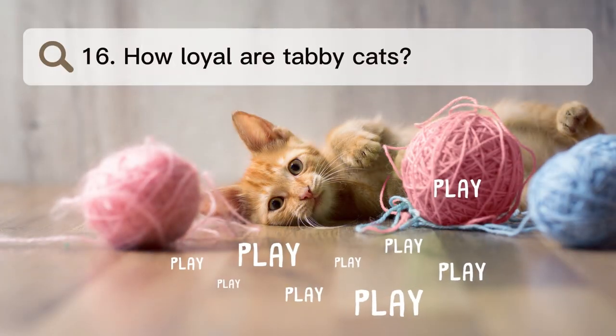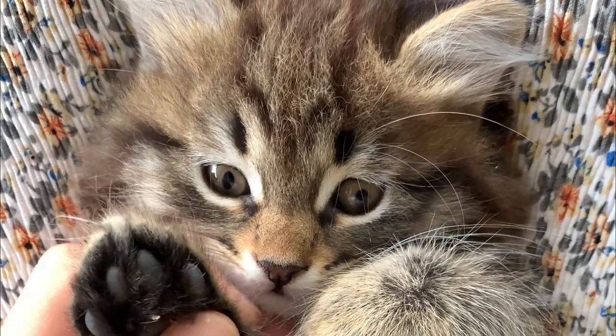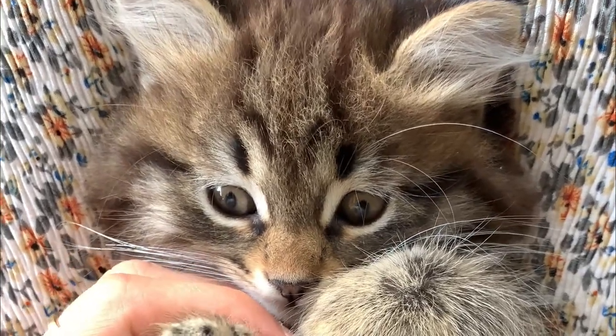Number 16. How loyal are tabby cats? Tabbies are very friendly and loving. A tabby cat is a faithful and caring friend.